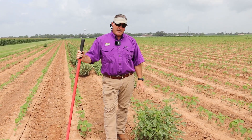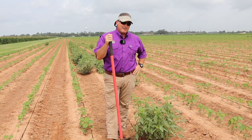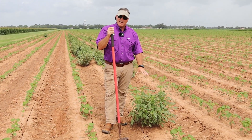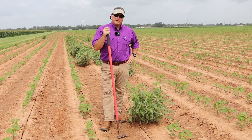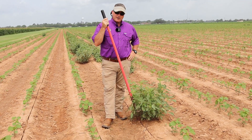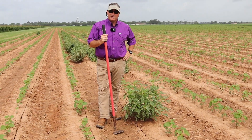Today we're going to talk about how to chop pigweed, because not all herbicide programs can control it — particularly when it's this big. Even the newer technologies like dicamba and 2,4-D tolerant technologies are not going to kill something this size. It'll fold it over, but it's just not going to do a good job.